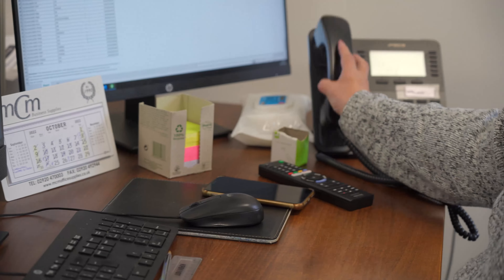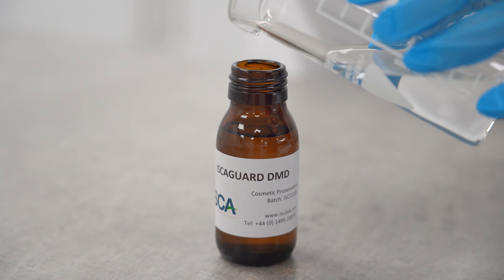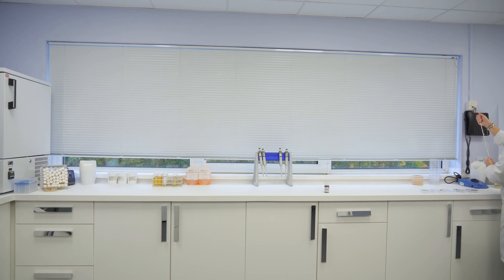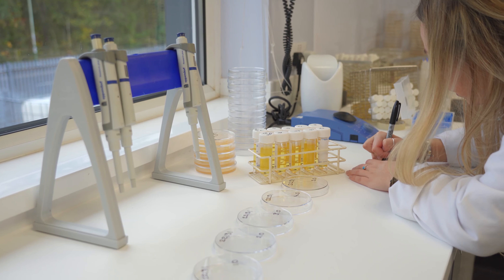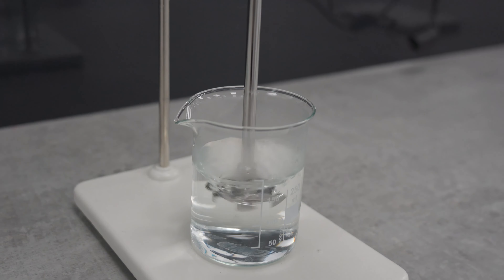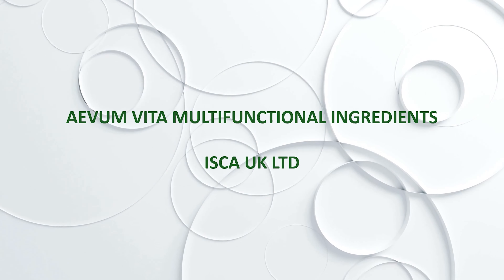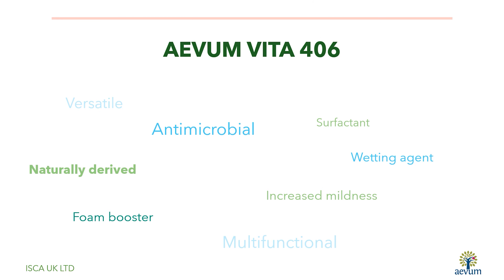Thank you very much. Avon Vita 406 is the latest in our range of multifunctional ingredients for cosmetic formulations. A naturally derived anionic surfactant, the product also provides preservative properties, sensory benefits, increased mildness, foam boosting, and enhanced application characteristics.